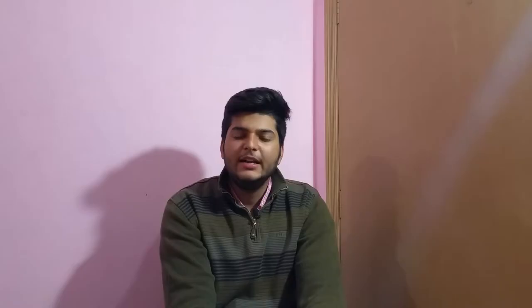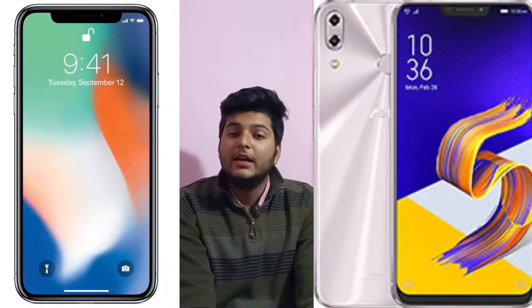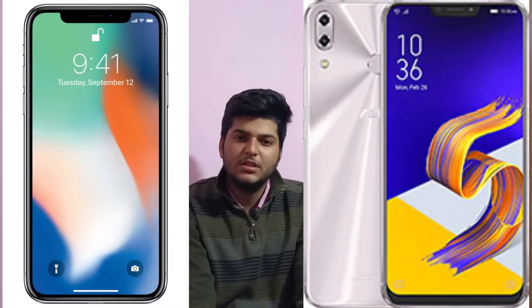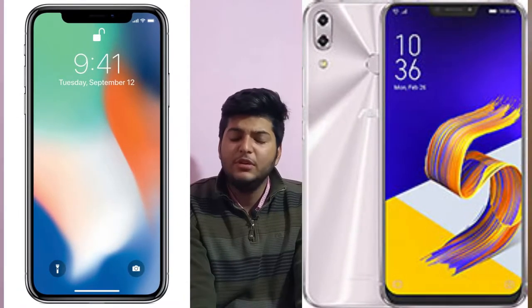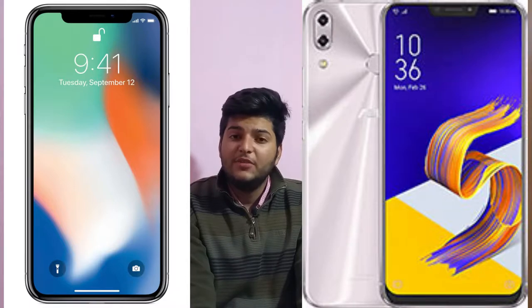The last news is from Asus. Asus has launched the Zenfone 5, which is a phone that looks almost like a copy of the iPhone X, just with a slightly smaller notch. This is also a great smartphone.